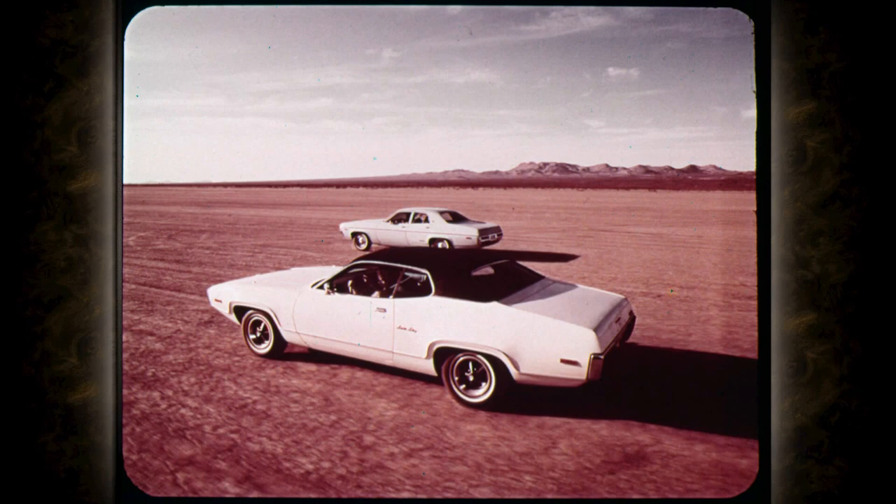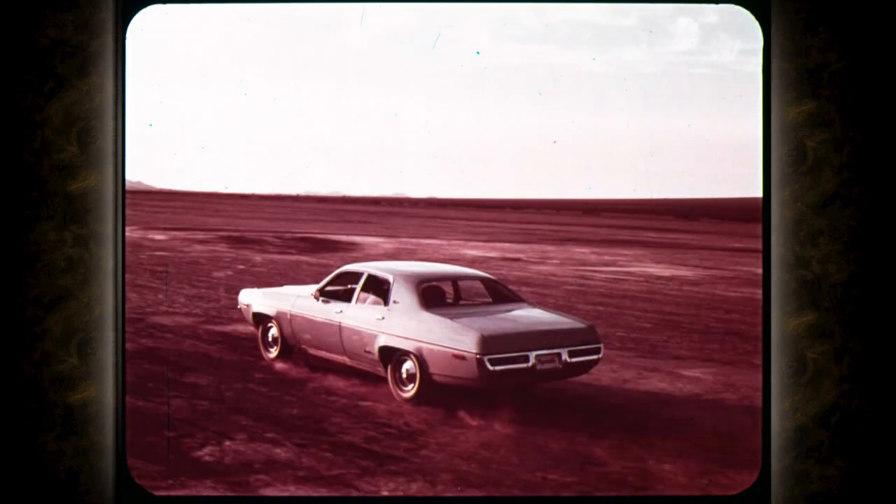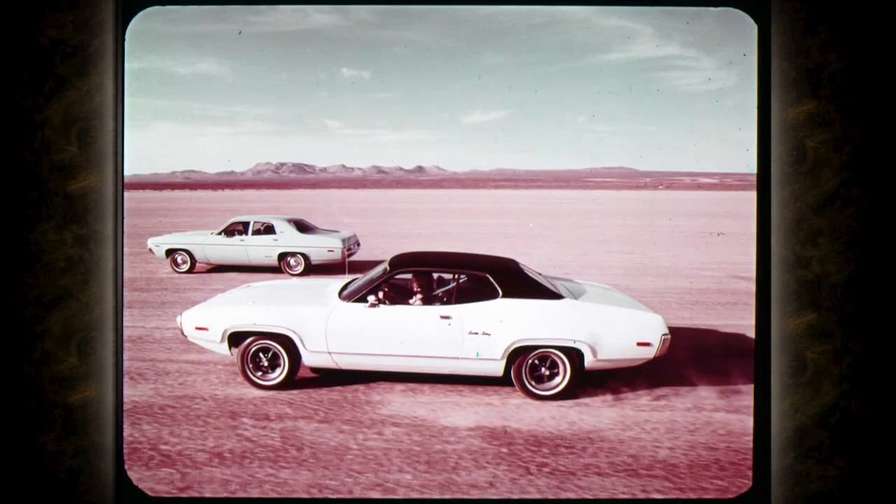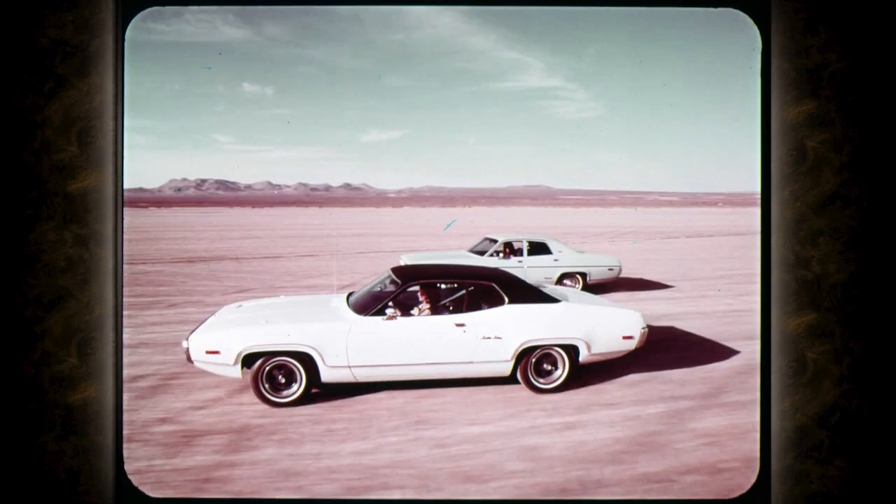Here it is, 1972 new. The Satellite Sebring Plus two-door hardtop and the 1972 new Satellite Custom four-door sedan. Two 1972 beauties in the intermediate class, each designed to suit different personal tastes and purposes. And a big part of the beauty is in the driving. Here are cars engineered and manufactured to make driving fun again.